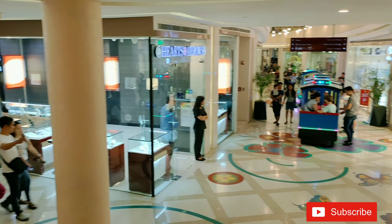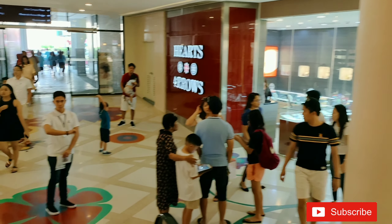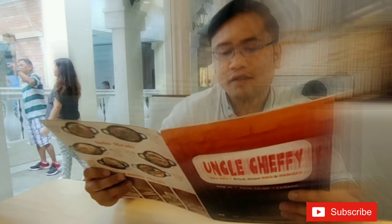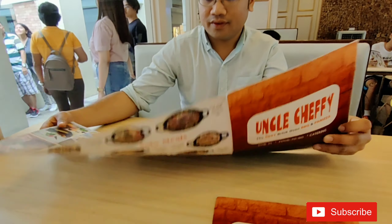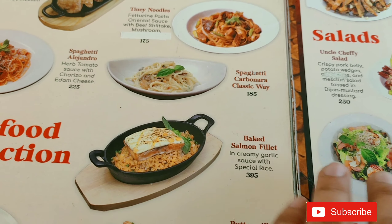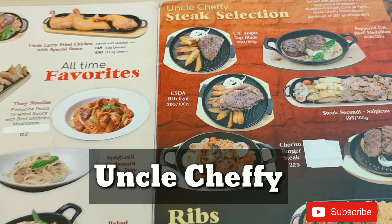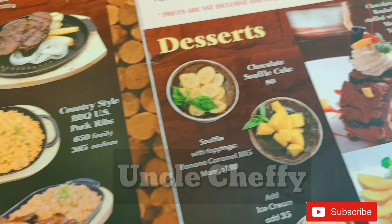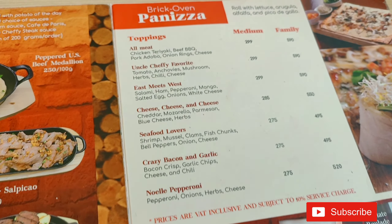And also there's a train for kids and the young at heart. They have unlimited baked and fried chicken. I heard a lot about Uncle Chefie, but of course I want to try it. The good news here, guys, is they have unlimited baked chicken.